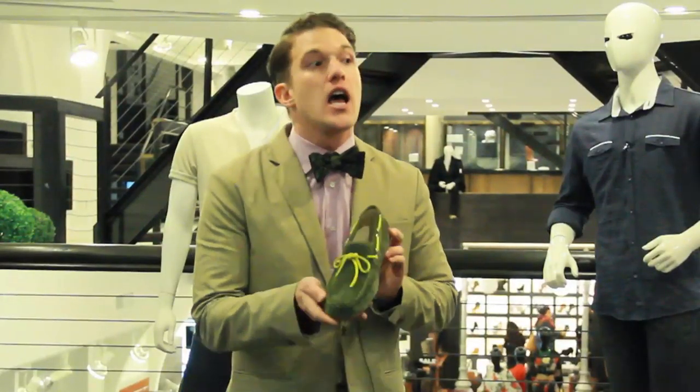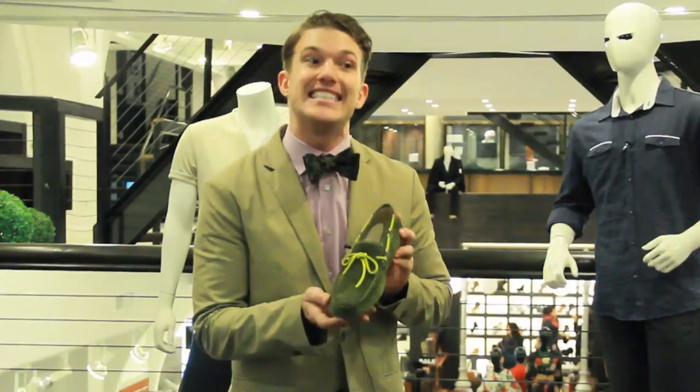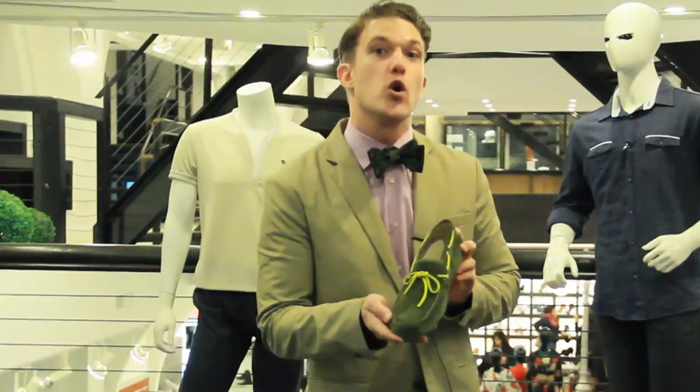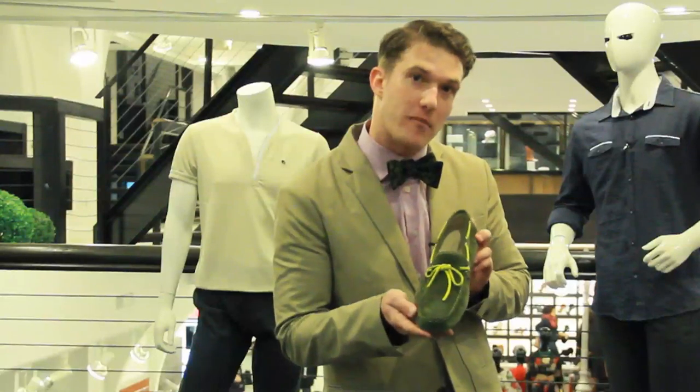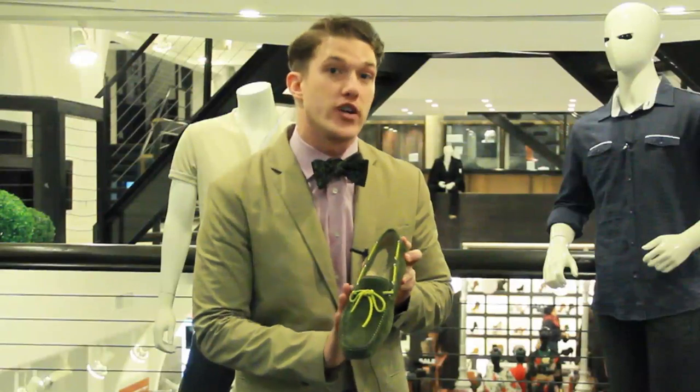Lastly, your most casual loafer is your moccasin or your driver. This type of loafer, usually worn just indoors, is now being adopted by designers who are designing drivers or moccasins for both indoor and outdoor occasions. This works well for more of your casual looks but can also dress down your more formal looks.